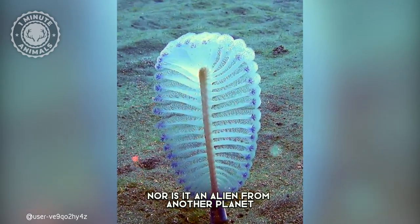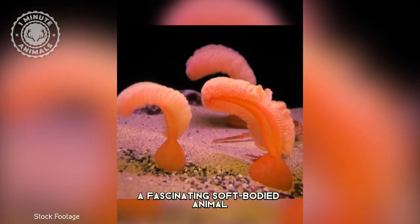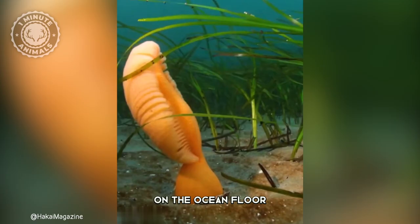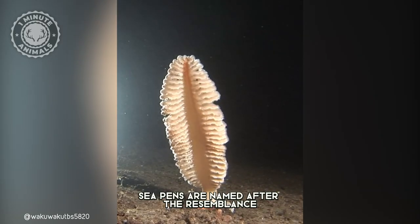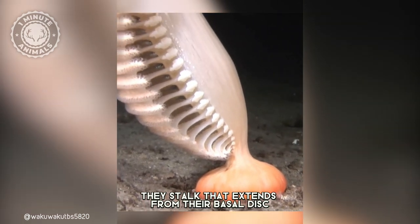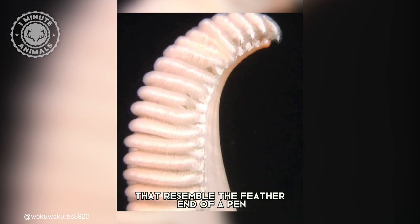This is not a plant, nor is it an alien from another planet. It's a sea pen, a fascinating soft-bodied animal that anchors itself in the sediment on the ocean floor. Sea pens are named after their resemblance to old-fashioned quill pens, with a stalk that extends from their basal disk and feather-like polyps that resemble the feather end of a pen.